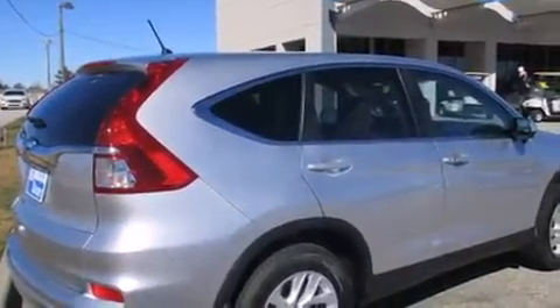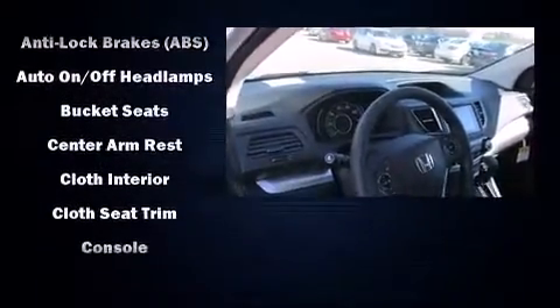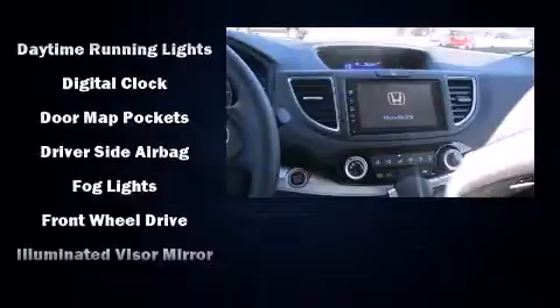Top features include cruise control, delay off headlights, a trip computer, heated seats, remote keyless entry, and the power moonroof opens up the cabin to the natural environment.